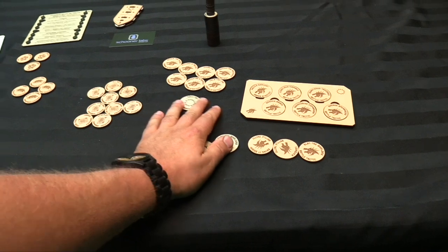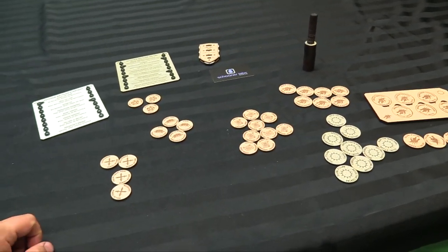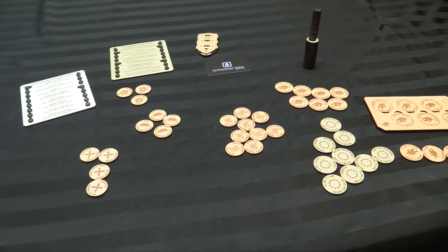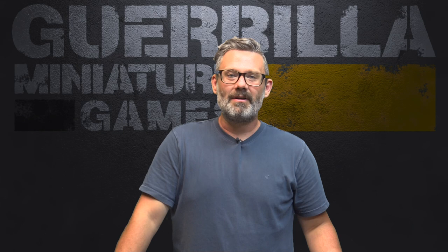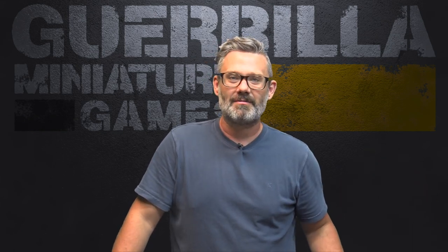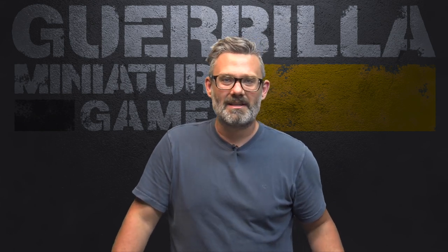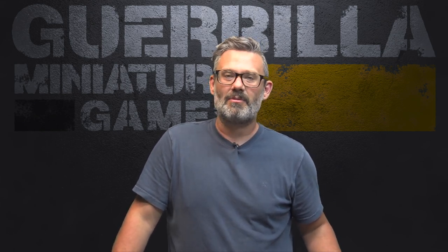There's a whole bunch of different accessories to speed up gameplay and track all your statuses from Schooner Labs. I'll link all this stuff in the video description below so you can check it out. If you know of a great product from a small company that deserves more attention, you can email me at GuerrillaMiniatureGames@gmail.com or Facebook message me at facebook.com/outofthebasementintothestreets.